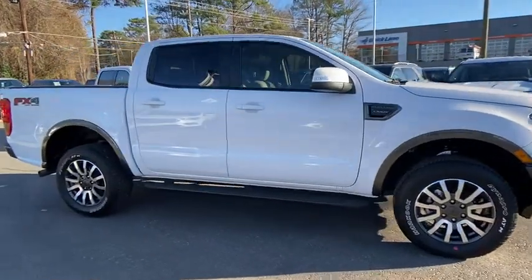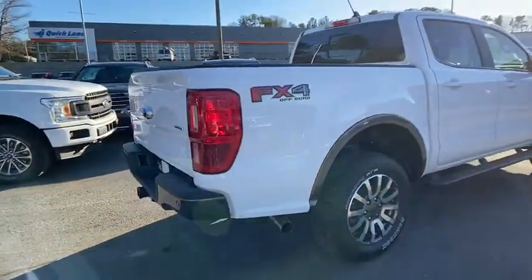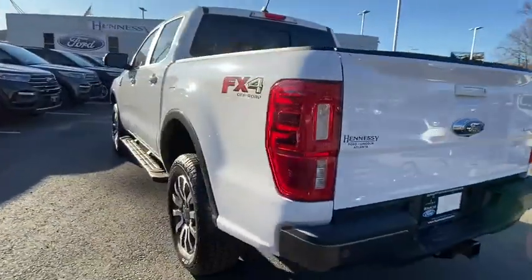Looking for the right vehicle? Check out the 2019 Ford Ranger. Tough inside and out, Ranger proves its mettle. Here are some of this vehicle's great options.